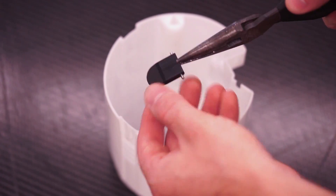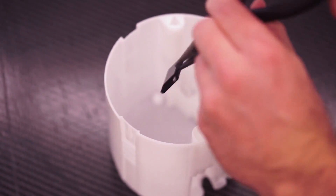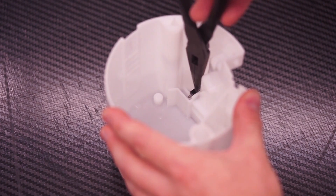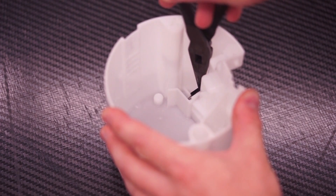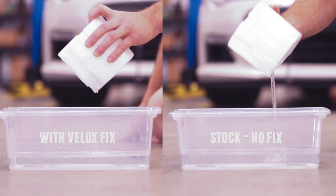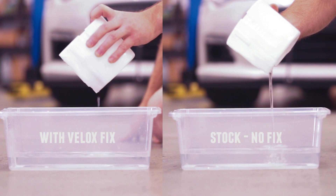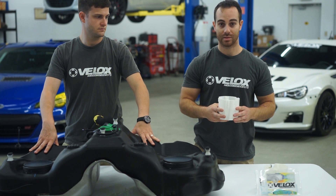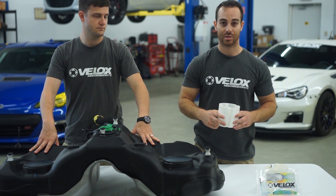We ended up developing a fuel flapper door which snaps into place quite easily. As you take a left-hand turn, the fuel will stay in the basket and only be used by the pump, whereas before it would actually run out quite quickly. This keeps the fuel pump fed very well, and it's a very simple and inexpensive fix for the issue.